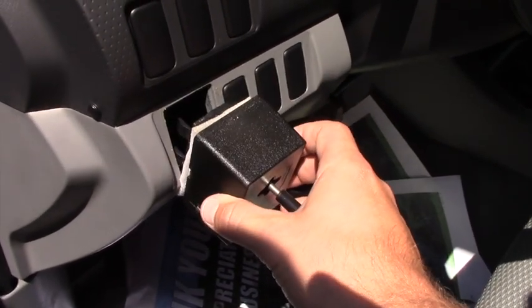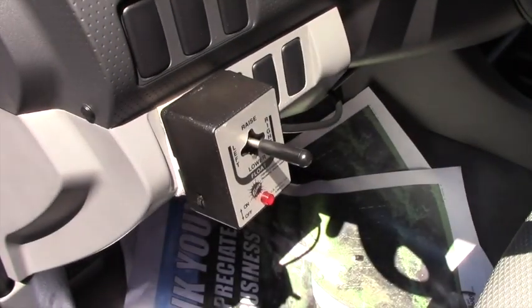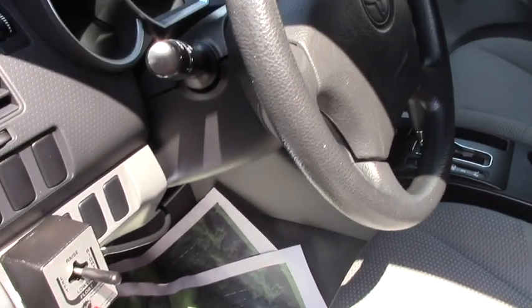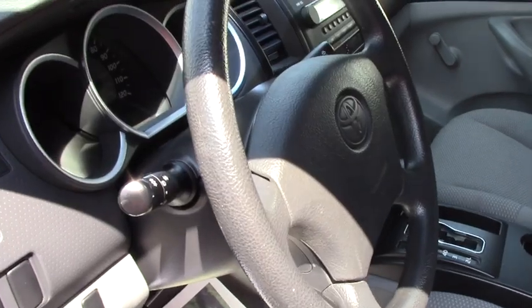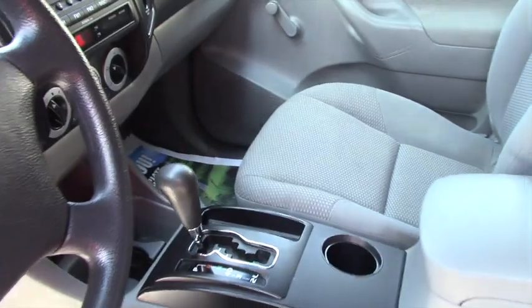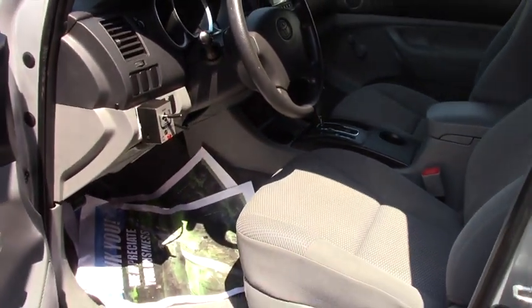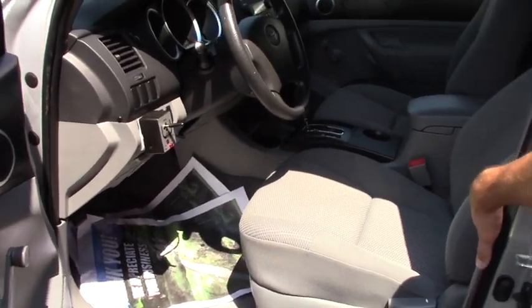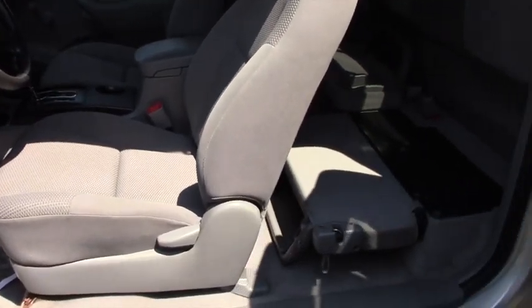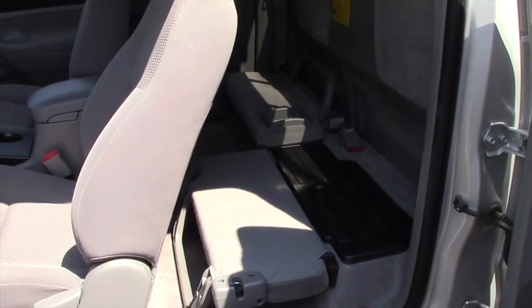The previous owner had it mounted in there, so it's actually in a nice little area. Pretty much everything is manual — windows, locks. It is an automatic with a single disc CD. No cruise control. But being an access cab, you still do get a decent amount of space. All the doors open to rear storage underneath the seats.